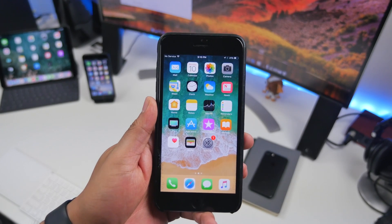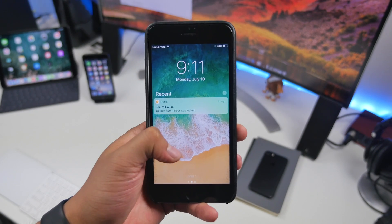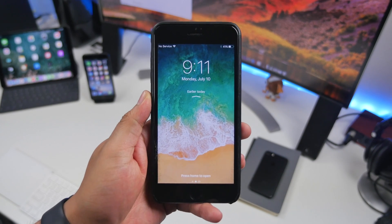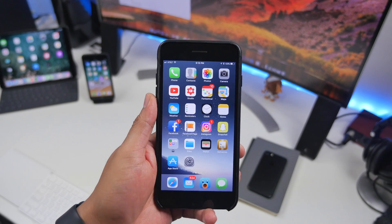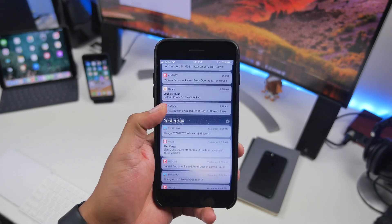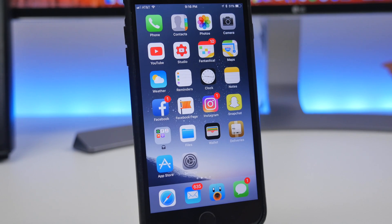Starting off with the notification center — in iOS 11 beta 1, to view all your notifications you would first need to swipe down from the top and then swipe up to view every notification. Now, by simply swiping down to get to your notification center, it displays all of your notifications, which removes one extra step to view notifications from previous days.